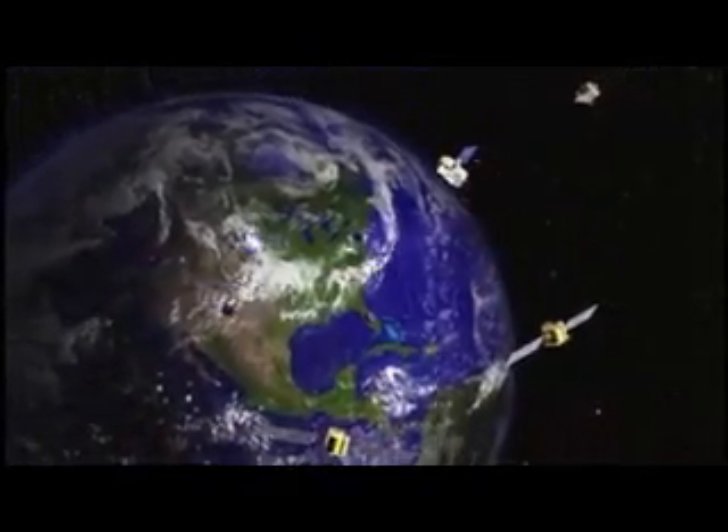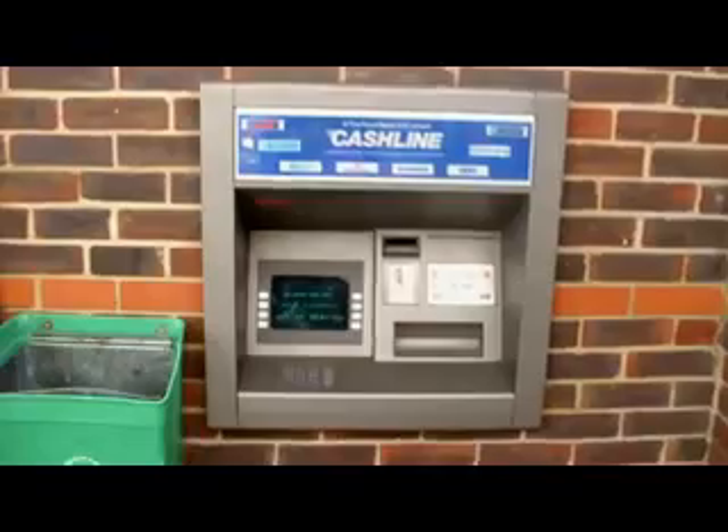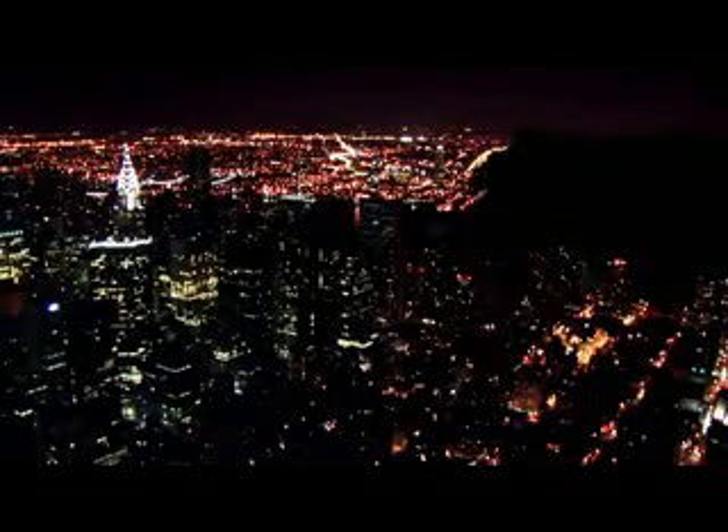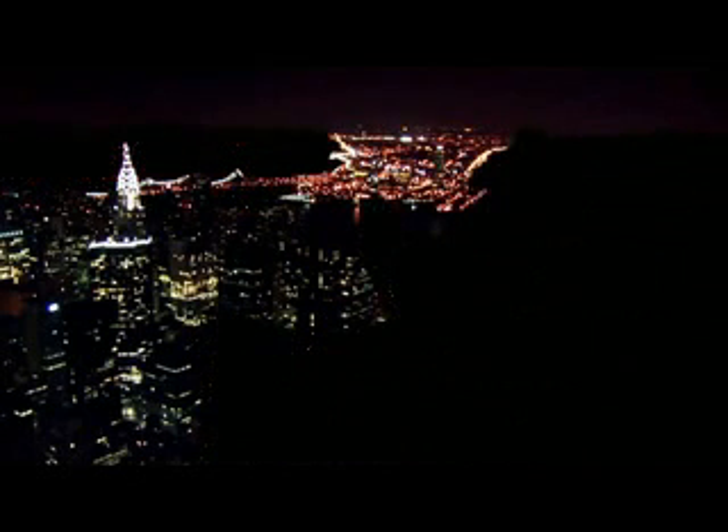Imagine if we lost all the satellites that relay cell phone calls, television signals, and bank transactions. And what if, at the same time, the failure of power grids cascaded whole regions into darkness for hours or weeks? If these essential services couldn't be restored quickly, chaos wouldn't be far behind. It would definitely be a ripple effect upon society and every man, woman, and child that lives on this Earth.